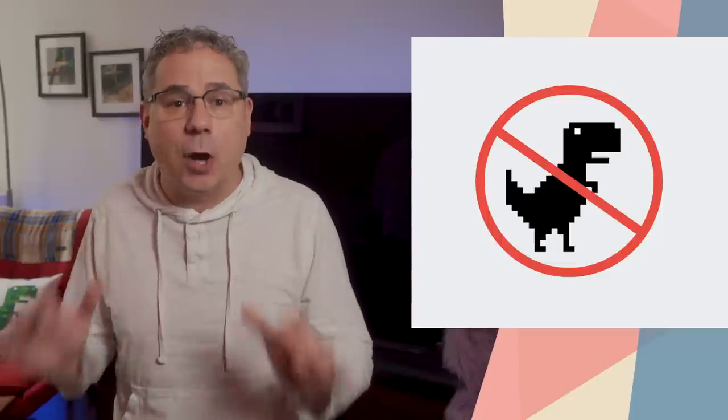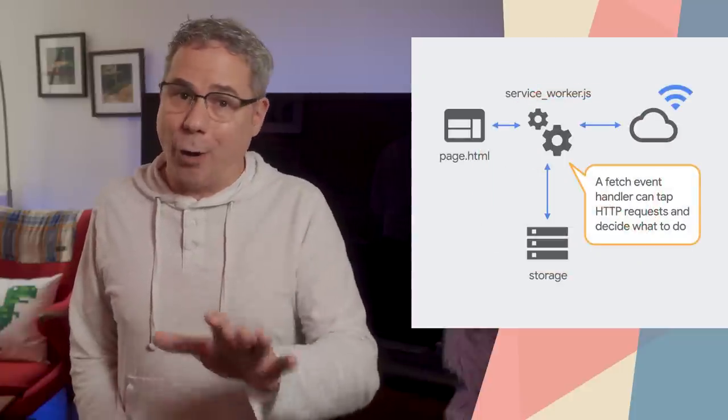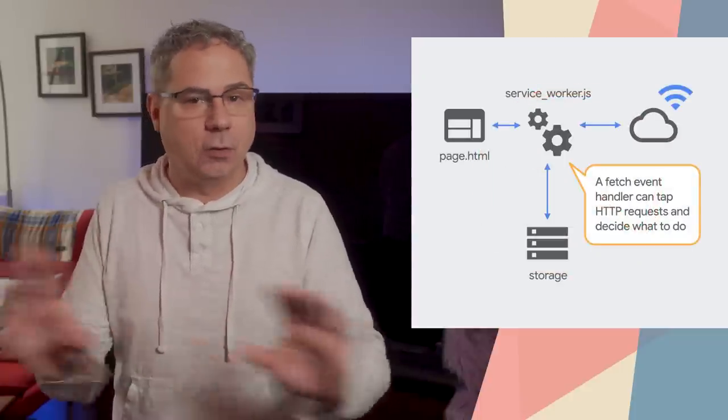Offline support has been a key part of the progressive web app installability criteria since the beginning. Like any other installed app, users expect it to work reliably, it should work fast, and they should never ever see the offline dino. Later this year, we plan to close a loophole that allows a few sites to pass the installability criteria without an offline experience. If your PWA already has an offline experience, you're all set.